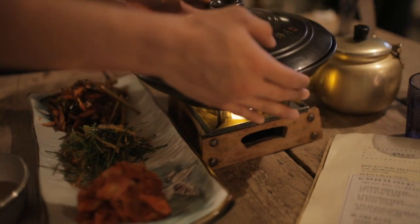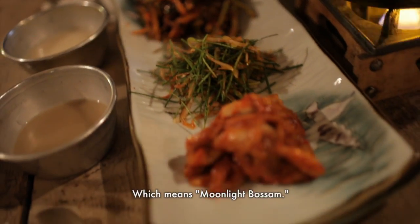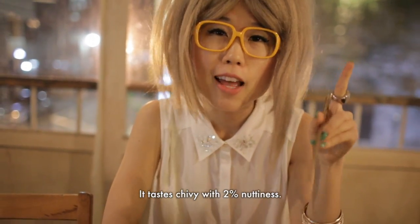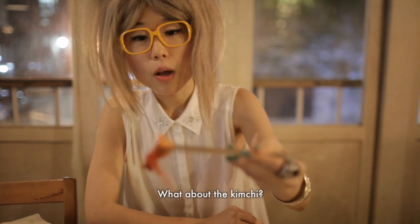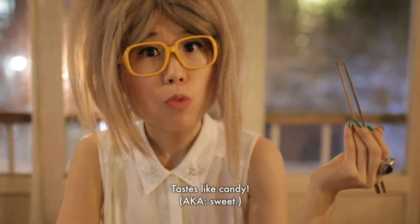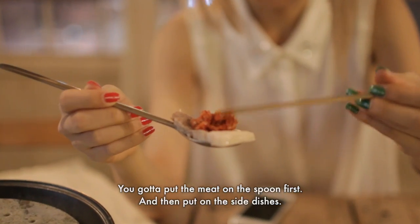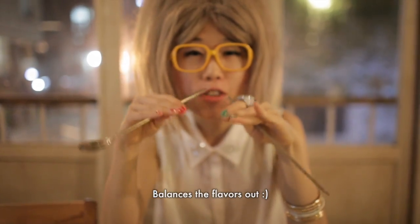All the food we ordered is called the Dalbit Bossam, which means Moonlight Bossam. Let's try the chives — it tastes chivey. What about the kimchi? This is candy. You gotta put the meat on first and then put the side dishes on top. If you have the side dishes alone it could be too sweet, so you pair it up, balancing the flavors out.